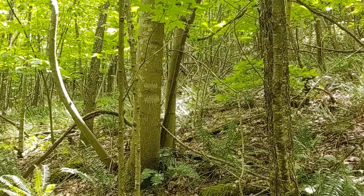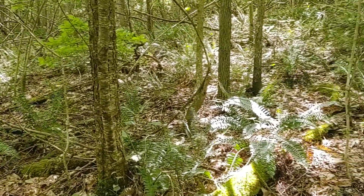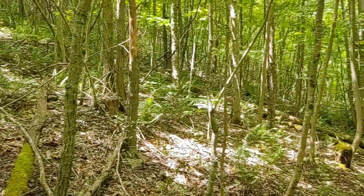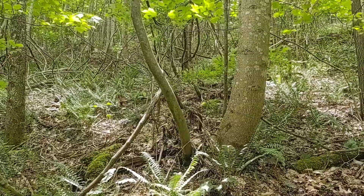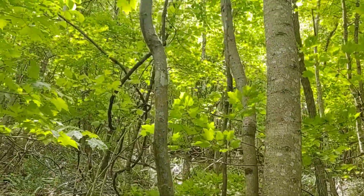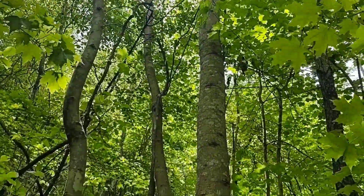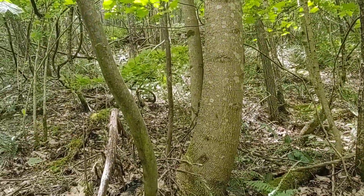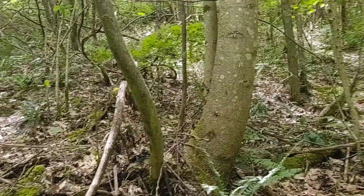Now we're in a stand harvested in 1999, so we have 20 years of new growth. Looking around, we see yellow poplar, black cherry, and other species — predominantly tulip poplar. We also find grapevine that has grown all the way up into the crown of a tulip poplar tree that's approximately 10 inches in diameter. This would be a tree that we should consider doing a crop tree release on, killing the competition and the grapevine around it.